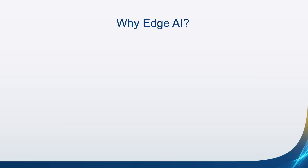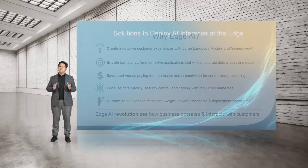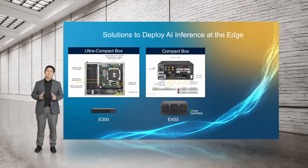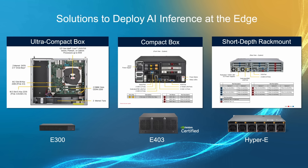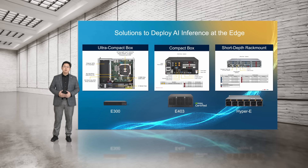We believe the greatest value for customers will leverage edge AI. Specifically, customer applications that are time-sensitive and require low latency response times will have to leverage edge AI in places like retail stores. Edge AI enables this cost-effectively while providing a customized, secure, and highly available solution. Our portfolio of edge systems allows you to deploy AI inference in a variety of scenarios. For extremely space-limited environments, the E300 systems support single-slot data center GPUs like the NVIDIA A2 and L4. The compact E403 systems support double-width GPUs like L40S for AI inference applications. Finally, the short-depth Hyper-E systems support up to 3 GPUs including the Edge 100, powering cutting-edge generative AI applications outside the data center.